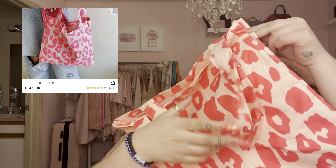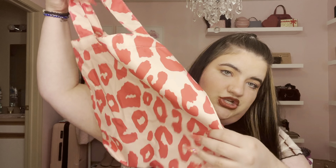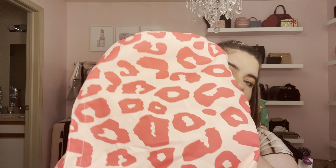I also grabbed this tote bag — it's a leopard print bag in a canvas material with a big opening. It's a pretty decent size and you could use it as a shopping bag, beach bag, or just to carry all your stuff. It's baby pink with hot pink leopard print. I love this item — it's super cute.